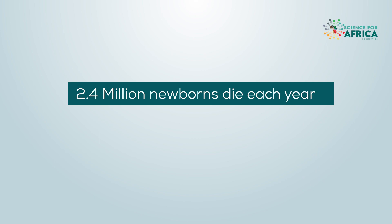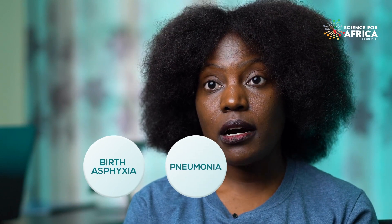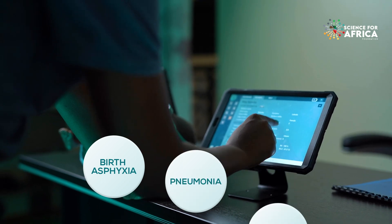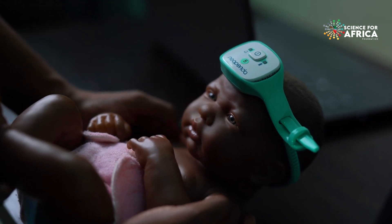Roughly 2.4 million newborns die each year, and 99% of these deaths happen in low and middle income countries. These deaths often result from preventable causes — things like birth asphyxia, pneumonia, and infections — all of which have effective interventions. Sometimes the deterioration goes unnoticed for a long time, and by the time the nurse or doctor is able to intervene, it could be too late.